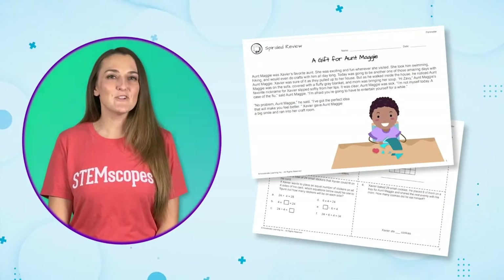Is your math support staff asking you for their activities? Choose from any of the activities you're not using in class. My favorite is Spiraled Review.